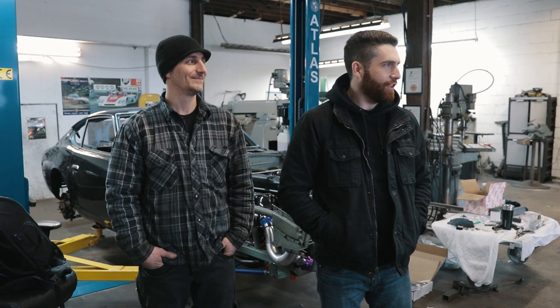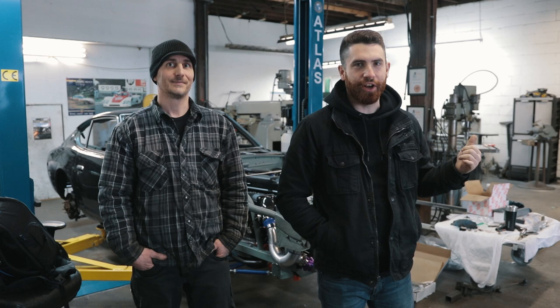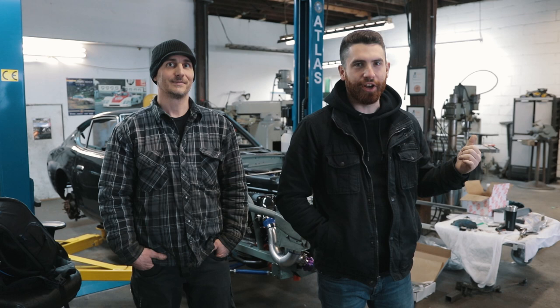Alright, we're here at AMT. This is Adam's shop — this is Adam. Right now we're just going to be looking over some of the projects he's got going on, and then we'll go through his shop. He's got a ton of really cool stuff that I'm really curious about and want to find out more about.